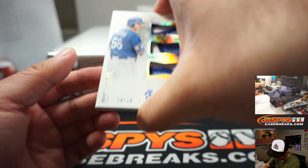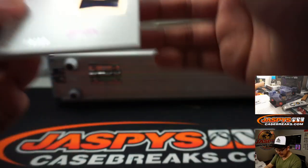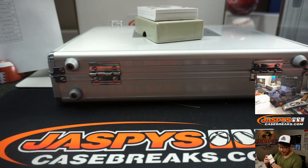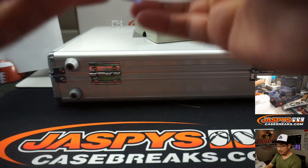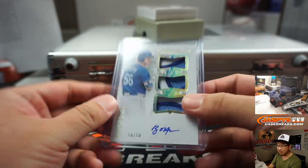We got Ryan O'Hearn, triple relic and autograph, 10 out of 10 — nice low number for Rob with the Royals. Rob pointing out he doesn't think he's seen Royals Bo Jackson on the checklist. Sorry Brian, yeah we'll talk more football after this break.